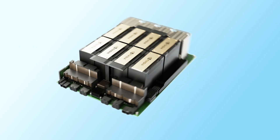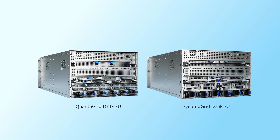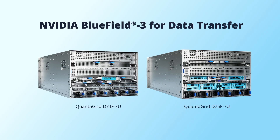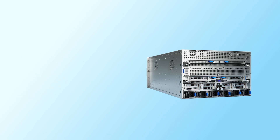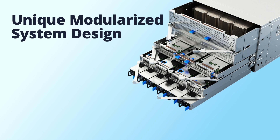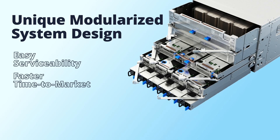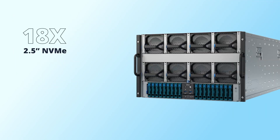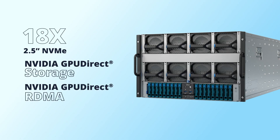To eliminate bottlenecks in data processing, the QuantiGrid D74F and D75F support NVIDIA BlueField-3 DPUs and SuperNIC for data transfer, delivering unmatched performance for extreme AI workloads. These QCT systems feature a unique modularized system design providing very easy serviceability and faster time to market. They support up to 18 2.5-inch NVMe storage drives, enabling two drives per GPU for NVIDIA GPU Direct Storage.